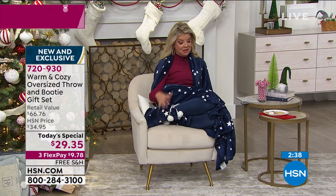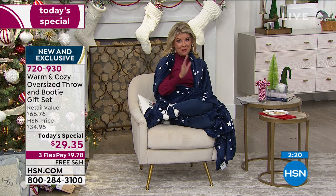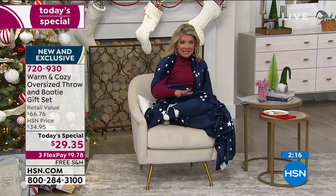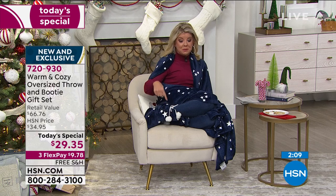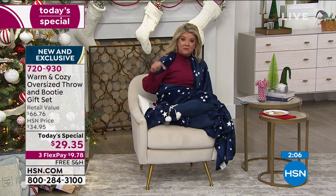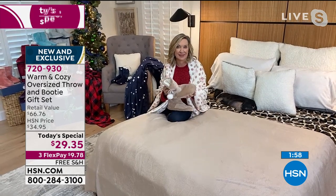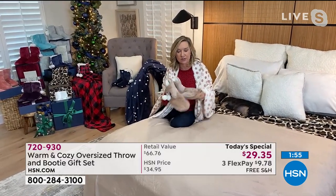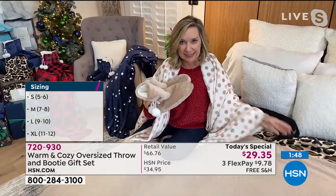Close to 2,000 first-time shoppers joined us because of this today's special — you will not be disappointed. It is the largest throw we've ever done, and it's the first time we've offered booties in specific sizes. Previously we did one-size-fits-all, which for a size 6 like me I'd swim in them. Now we have dual sizing so you can hone in on the right fit.